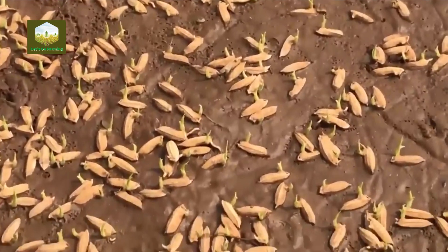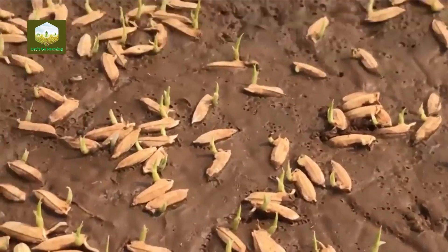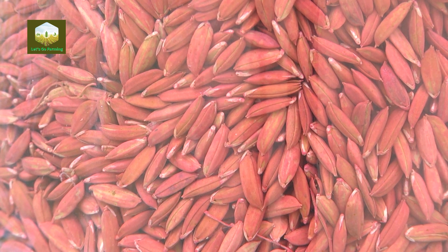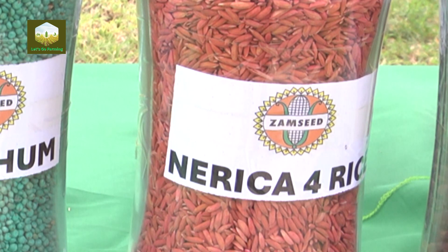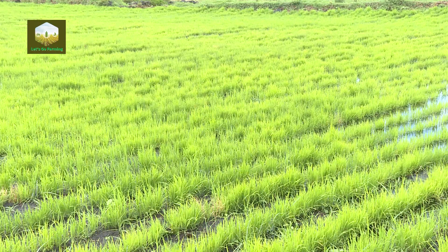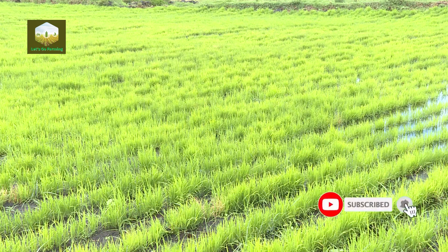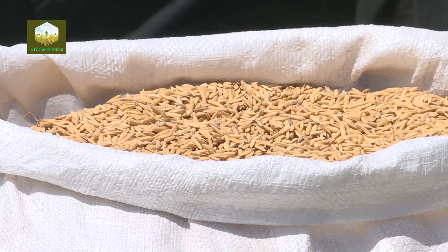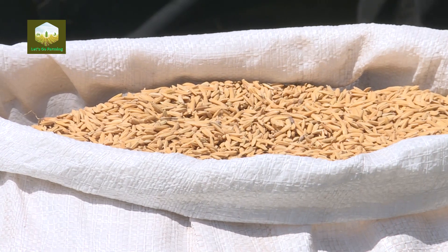Coming to the varieties we are developing: we are developing varieties like Nerica 4, which is one of the upland rice varieties that is tolerant to most drought conditions and other abiotic conditions. Nerica 4 has a lot of advantages — it is a high-yielding variety, it tillers well, and it is able to withstand some of the effects of climate change. Apart from upland rice varieties, we are also involved in the production of paddy rice seed, specifically working on the maintenance of pure lines.